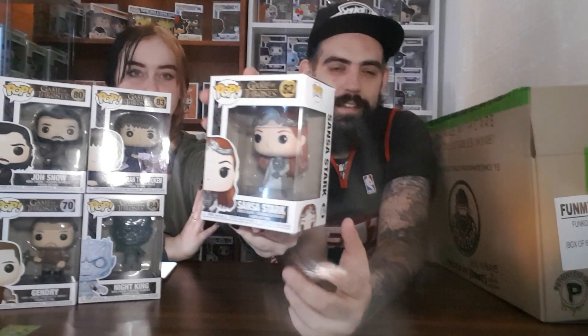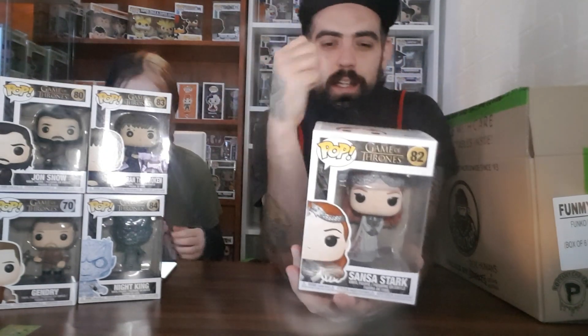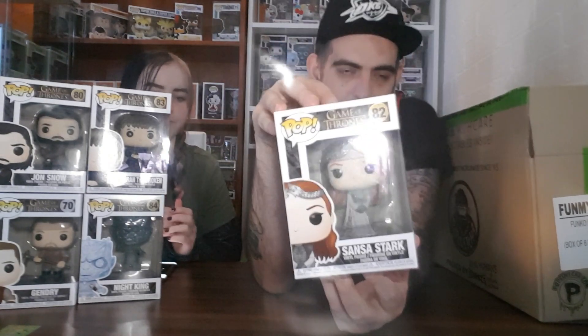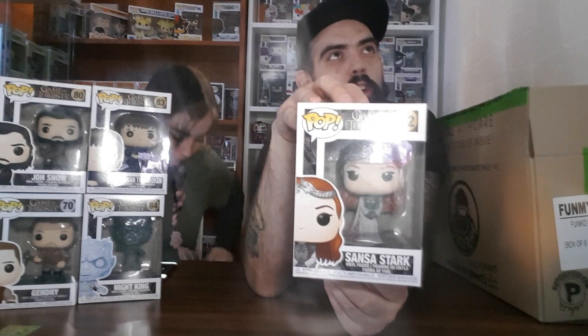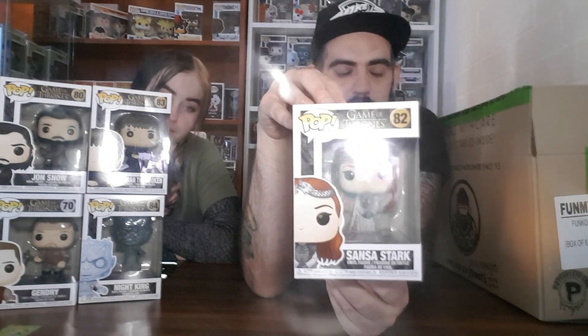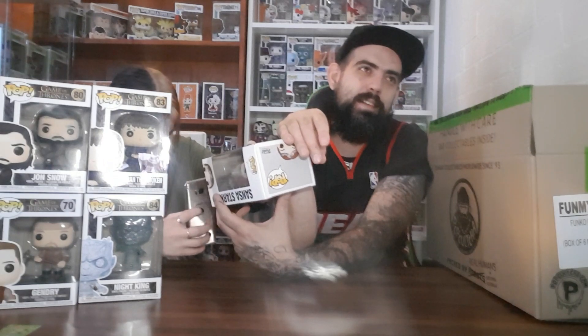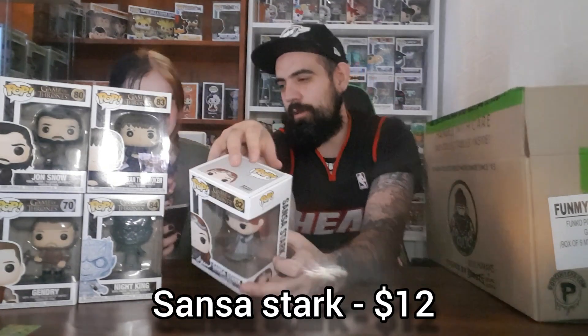All right, last four-inch — Sansa Stark! So that's the sister of the one-dollar King Bran. Sansa was at the Lannisters' place — I can't remember what it's called — when Ned Stark was killed, and she ends up going to her mother's sister's place or something. She's got to be worth more than a buck. $12 — twelve bucks, all right there we go, we're back up. We're at $29 with this, and including the six-inch we're at $41.